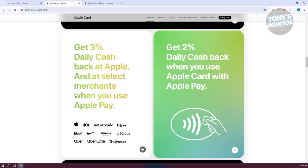If you use the Apple Card with Apple Pay on your iPhone or Apple Watch, you earn two percent cash back on your purchases. This is quite a significant boost from the standard one percent and is a great perk if you frequently use Apple Pay.